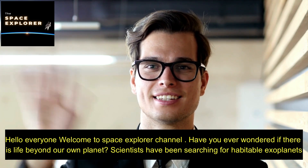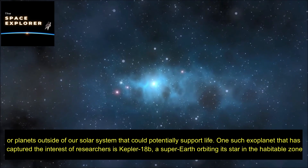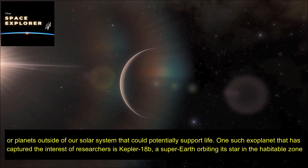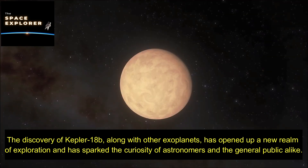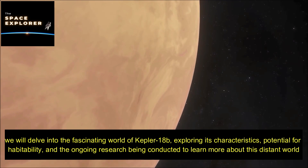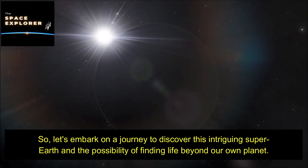Hello everyone, welcome to Space Explorer channel. Have you ever wondered if there is life beyond our own planet? Scientists have been searching for habitable exoplanets — planets outside of our solar system that could potentially support life. One such exoplanet that has captured the interest of researchers is Kepler-18b, a super-Earth orbiting its star in the habitable zone. We will delve into its characteristics, potential for habitability, and ongoing research as we embark on a journey to discover this intriguing super-Earth.